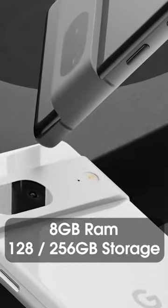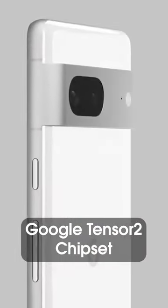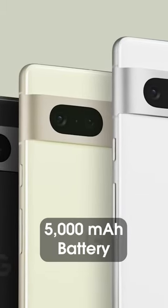It comes with 8 gigabytes of RAM and a choice of 128 or 256 gigabyte storage. It features the new Google Tensor 2 chipset bringing better performance and efficiency, all powered by a 5000 milliamp-hour battery.